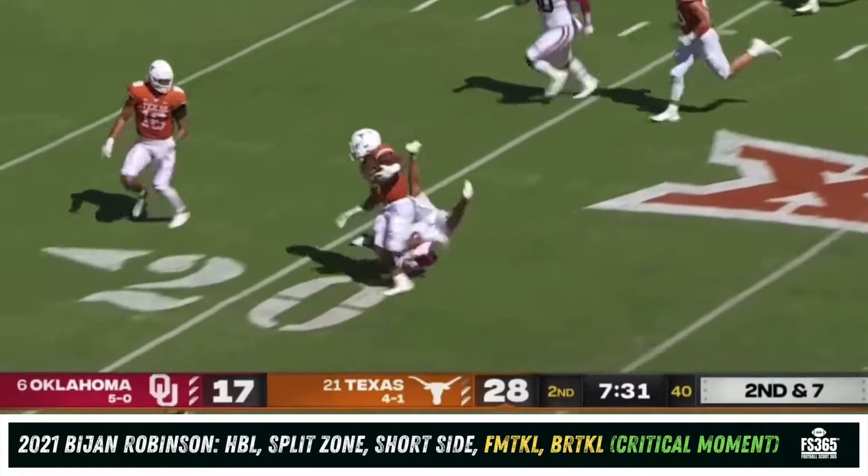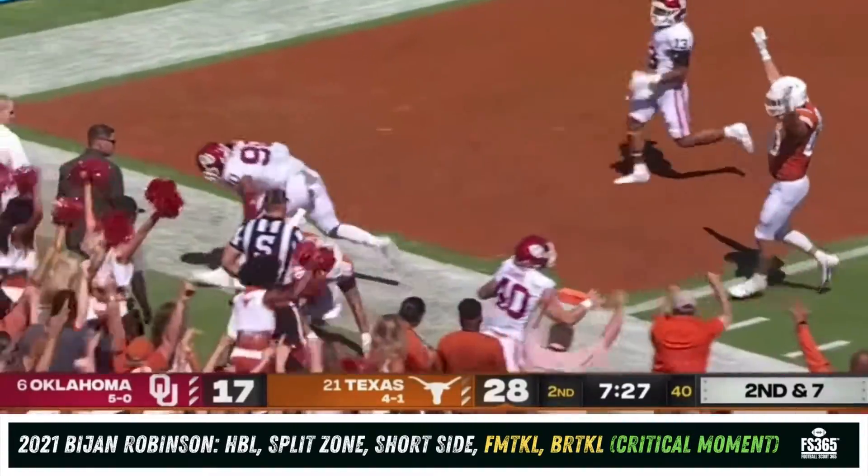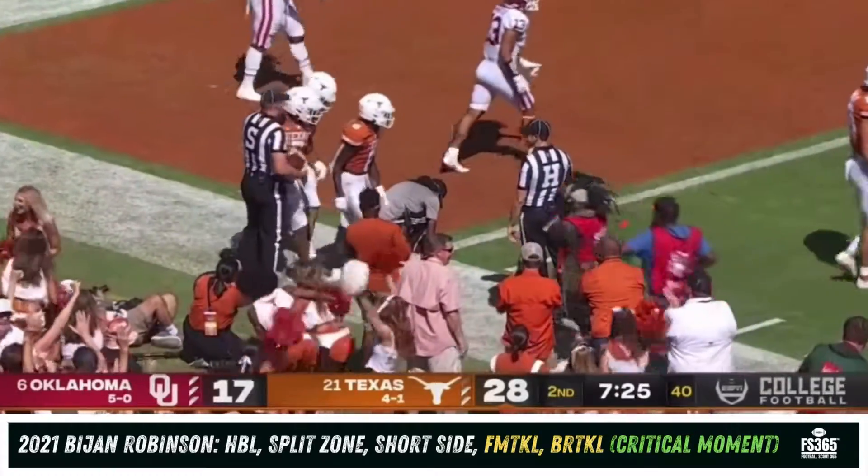He's got it again — turns the corner, makes people miss, makes one of those cuts looking like Reggie Bush in the open field. Number five still running — all the way to the one yard line. Bijan Robinson showing you what he can do.